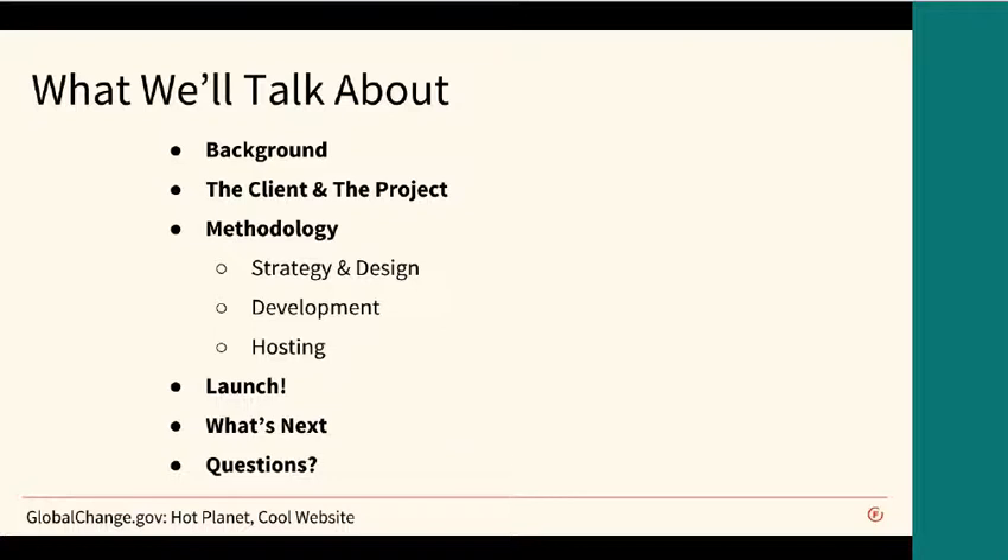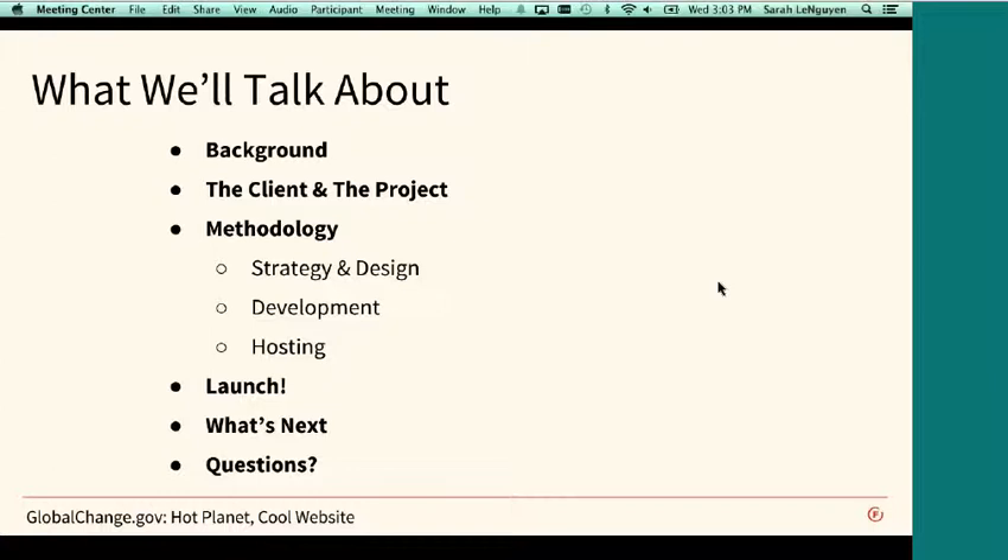If we could go to the second slide, we'll get some background on the project. We'll talk about the client, the U.S. Global Change Research Project, and the approach for the project. We'll talk about the methodology, the technical details of how we approached it, briefly touch on strategy, design, development, hosting, and ultimately launch. We'll mention what might be next for this project, and then hopefully spend most of our time in questions and answers.